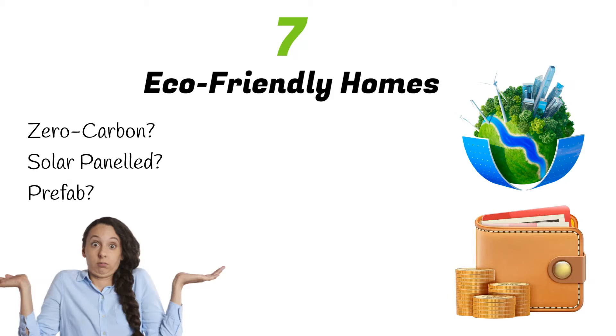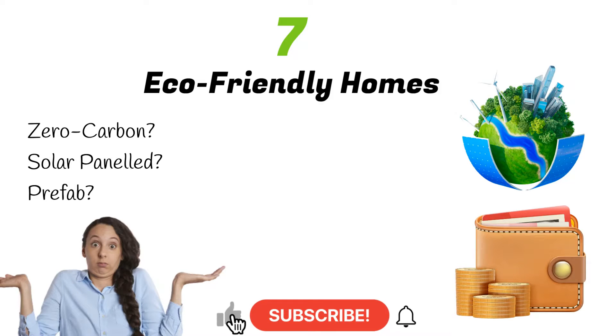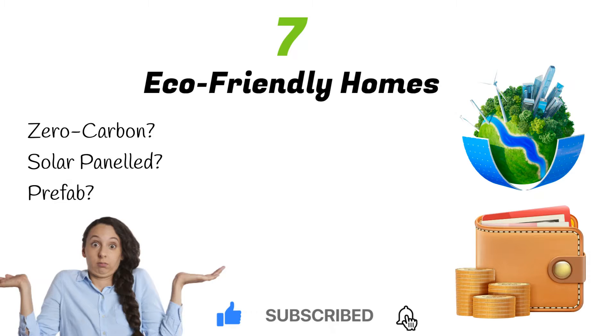In future videos we'll dive deep into each type, giving you the pros and cons for constructing each one. If you want to see more content like this, pressing the like button and commenting is the best way for us and the YouTube algorithm to see. Subscribing to our channel is the best way to support us.